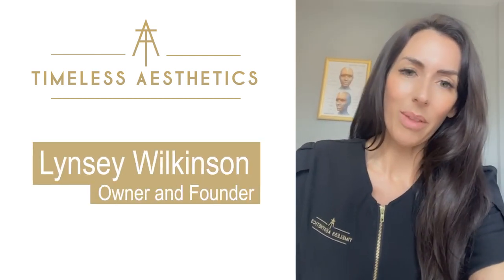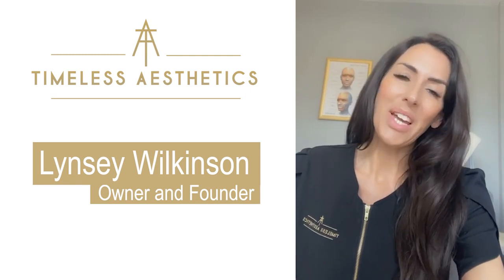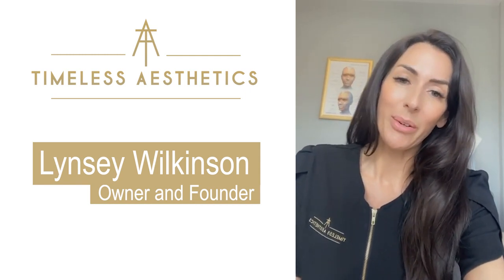Hi guys, my name is Lindsay and I'm the owner of Timeless Aesthetics. Today I just want to talk to you about our chemical peels.